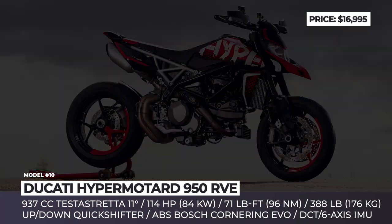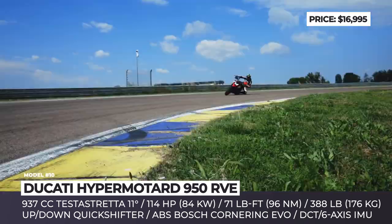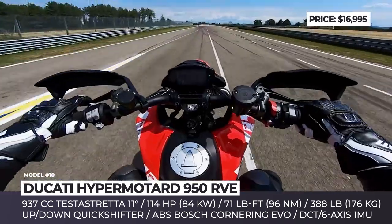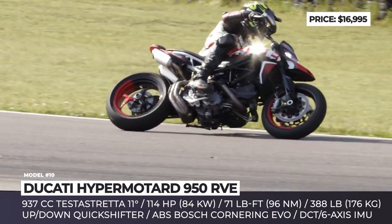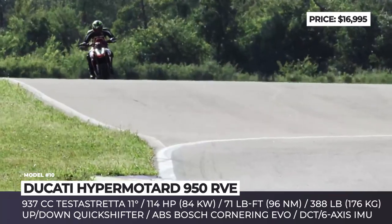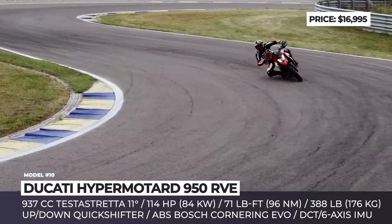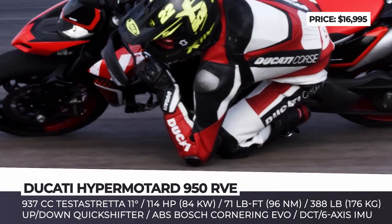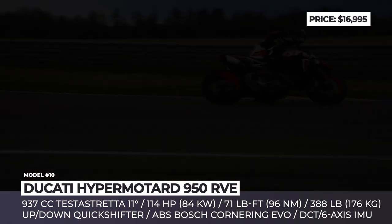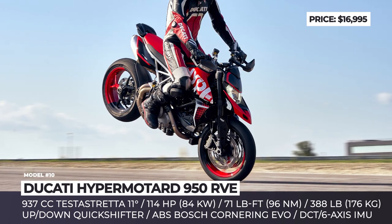Ducati Hypermotard 950 RVE. The supermoto-inspired line of Ducatis is joined by the mid-tier RVE, developed as a follow-up to the 2019 Hypermotard 950 concept. The newcomer recaptures its livery and graphics and gets an up-and-down quickshifter. The so-called graffiti color scheme emphasizes lightness and aggression of the model, performed using ultra-thin water slide decals and designed to possess long-lasting qualities.